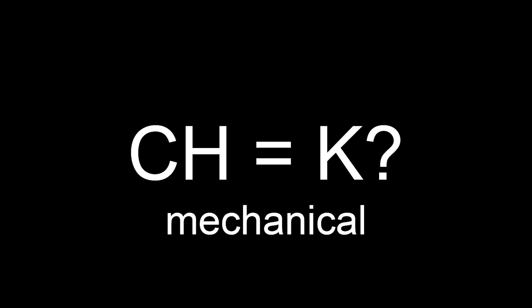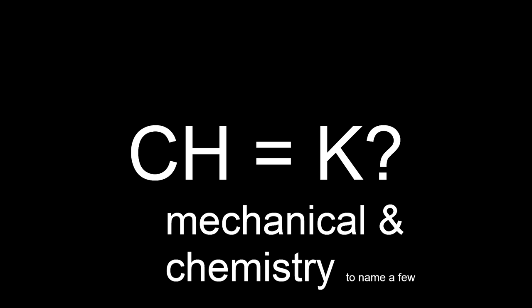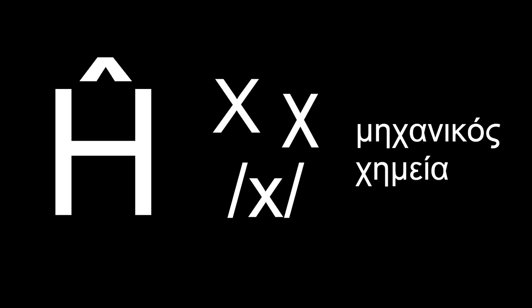Haven't you noticed all the English words where CH is pronounced with a K? Mechanical and chemistry, to name a few. This is because CH had its own letter, let alone its own sound, in Greek, whom we stole these words from. For stolen Greek words that get pawned off to Esperanto, that's where Ĥ belongs.